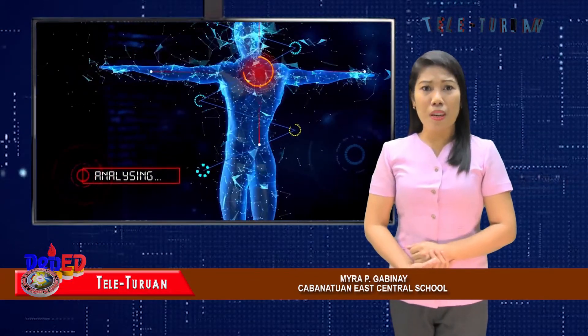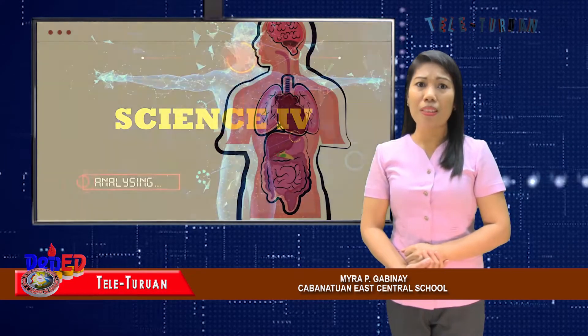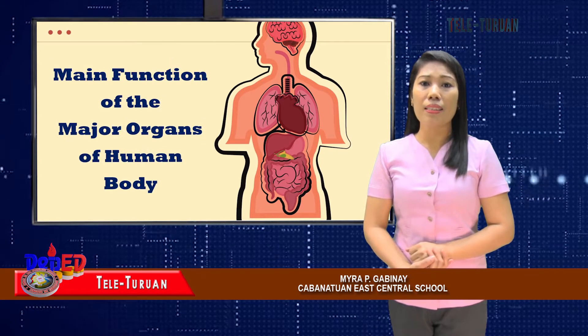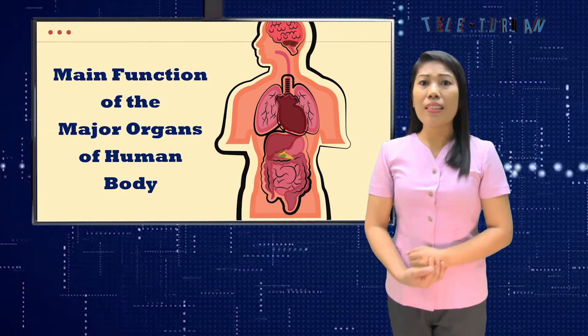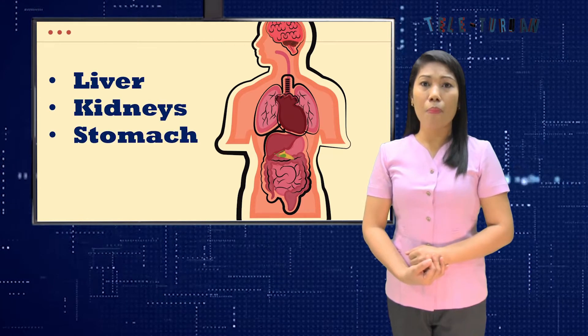Good day to all our viewers and subscribers. Today I will be your Teletron teacher as I continue the discussion about the main functions of the major organs of the body for Science Grade Four. I'm Teacher Mayra Pigapinay from Cabanatuan East Central School. For today's lesson, we are focusing on the functions of the liver, kidneys, stomach, and intestines.